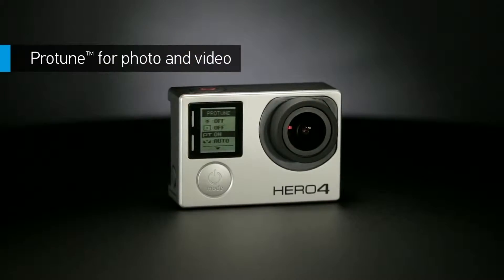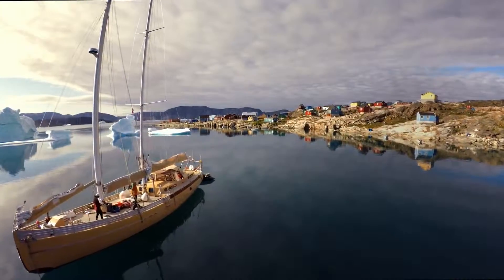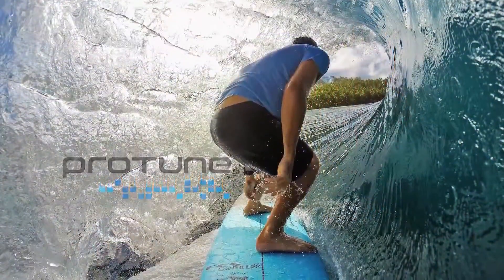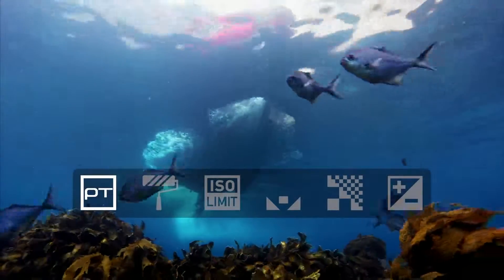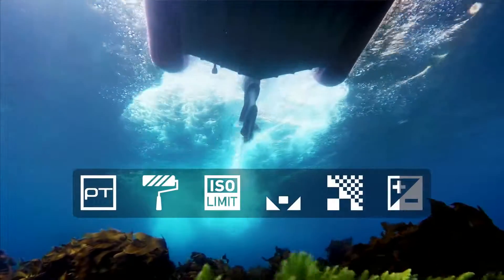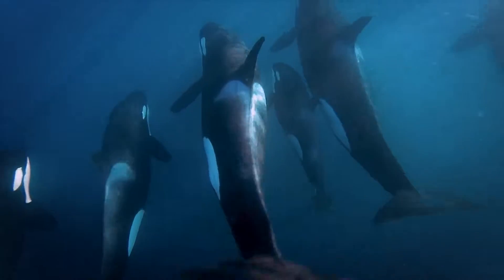Protune unlocks the camera's full potential, delivering minimally compressed cinema-caliber capture. And here's the big news: Protune is now available for photos too. Protune is a must if you're creating professional productions, offering customizable settings for color, ISO limit, white balance, sharpness, and exposure — giving you the greatest degree of manual control available in a GoPro camera.